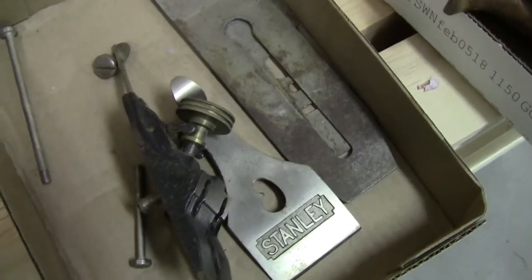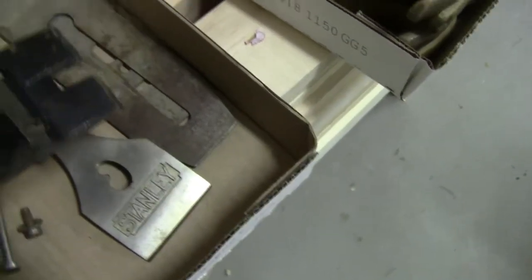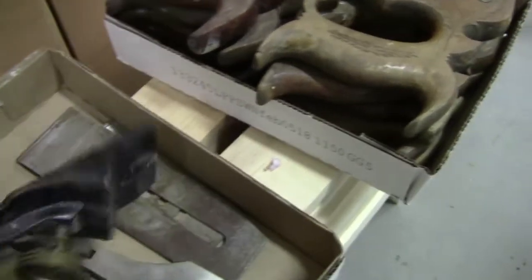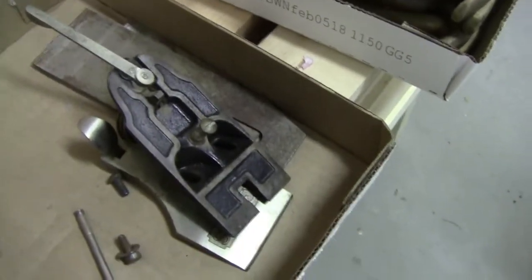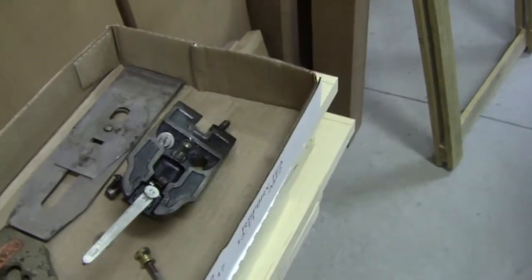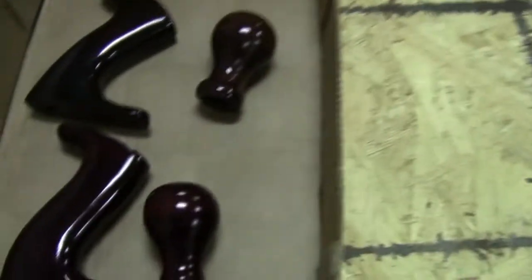I'm working on restoring two Stanley planes right now. This one is about 1930s and it does not have the screw adjuster on the body, which is kind of neat — I like that. That's a type 16. They're both number sixes and none of these parts have been restored yet.